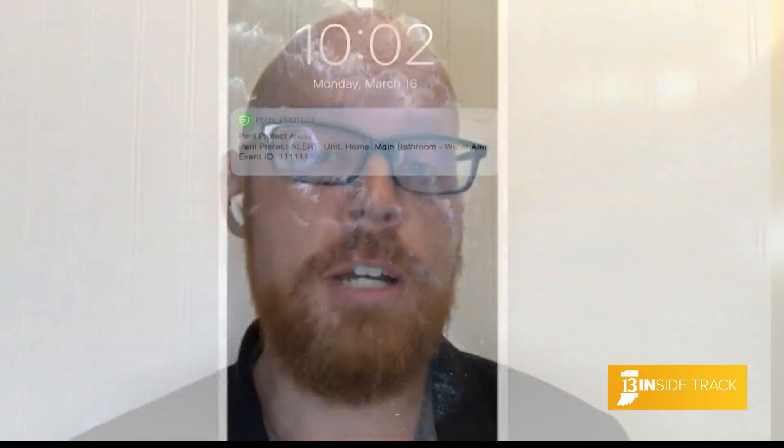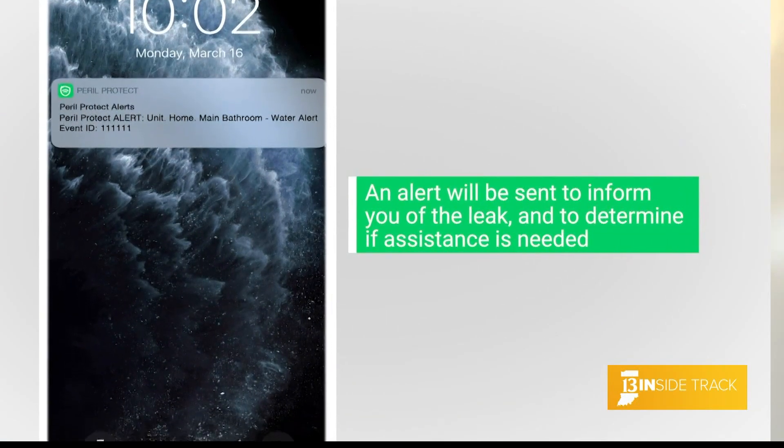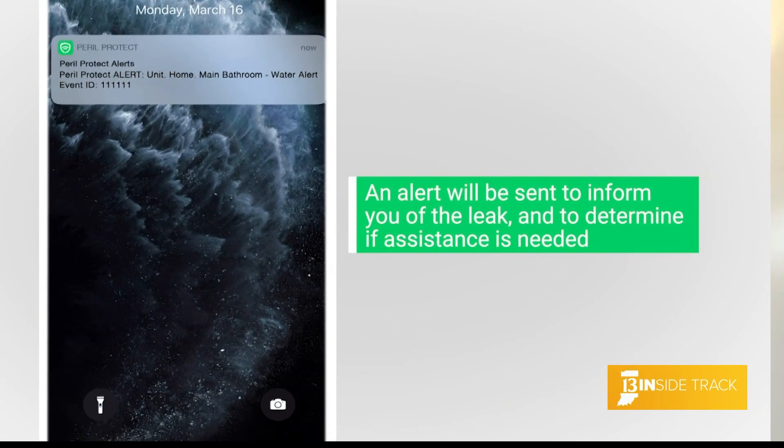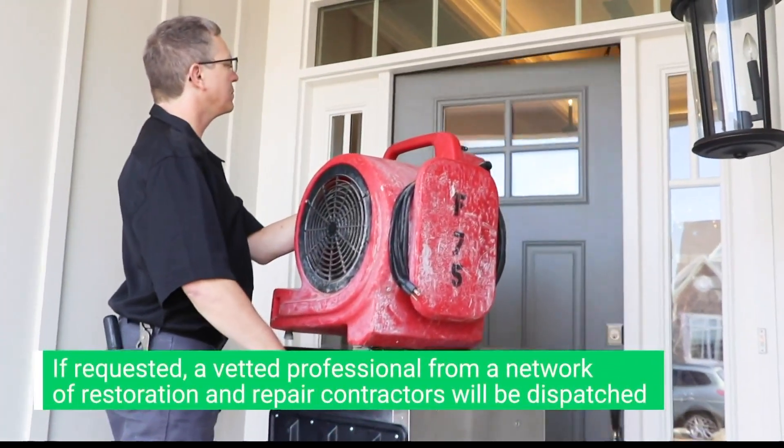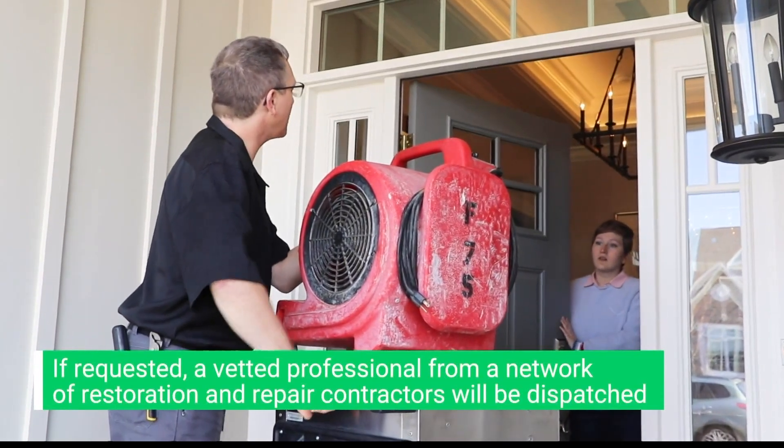Have you had water damage in your home, Isaiah? I think anybody watching has probably experienced that. Yes, I've had four water losses in 10 years, so I am very accustomed to it and welcome this product. Why do homeowners need Peril Protect? Water loss is something that most people don't think about. However, it is the number two cause of all property damage claims, resulting in over $2.5 billion a year in annual damage. More than 7,000 homes a day experience it, and the average loss is more than $10,000.